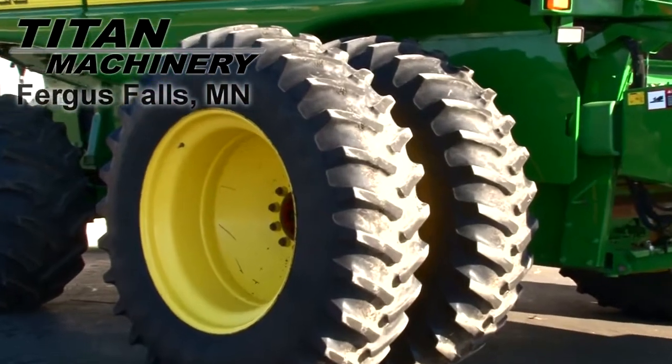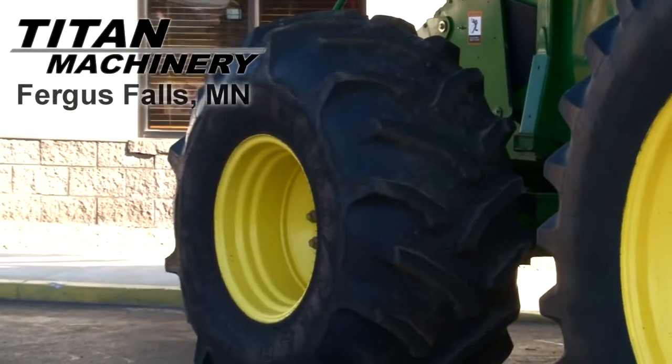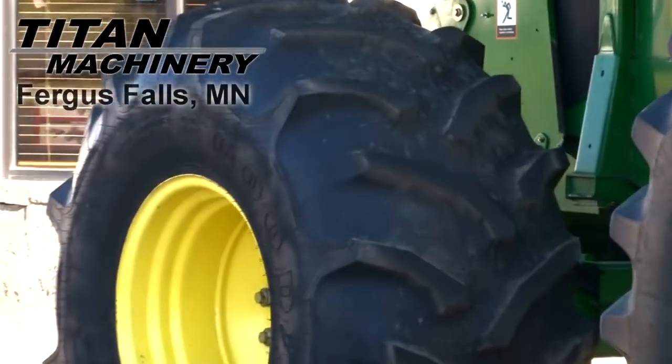Drive tires are dual 20.8 42s. Steering tires are 28 L26s.